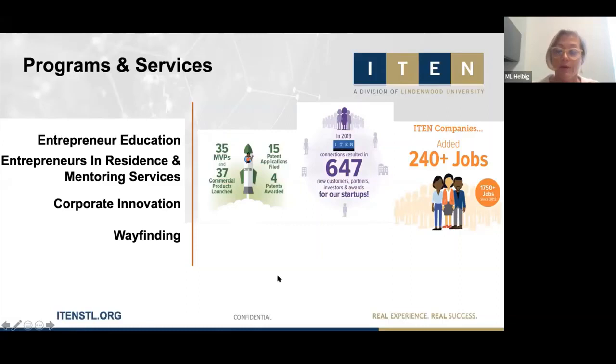Our Corporate Innovation Program — which this Innovation Exchange Series is part of — is where we work with our corporate partners in the community to explore innovation concepts like design thinking. We also engage them with our startup community, which is a critical connection for both our startups and our area corporations to understand the innovation happening in our own backyard. The other key service component is wayfinding.